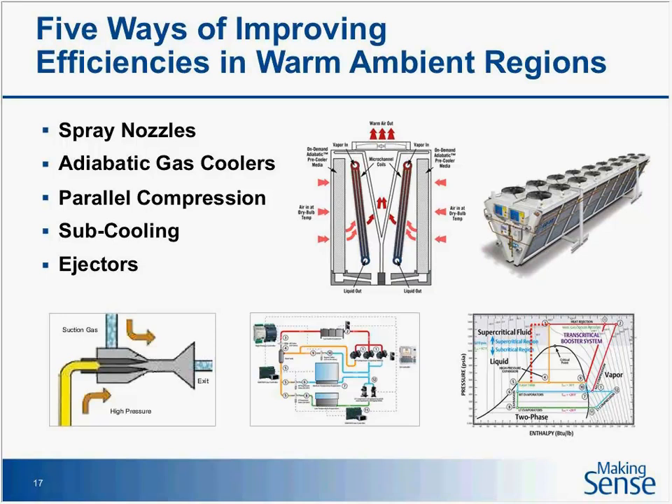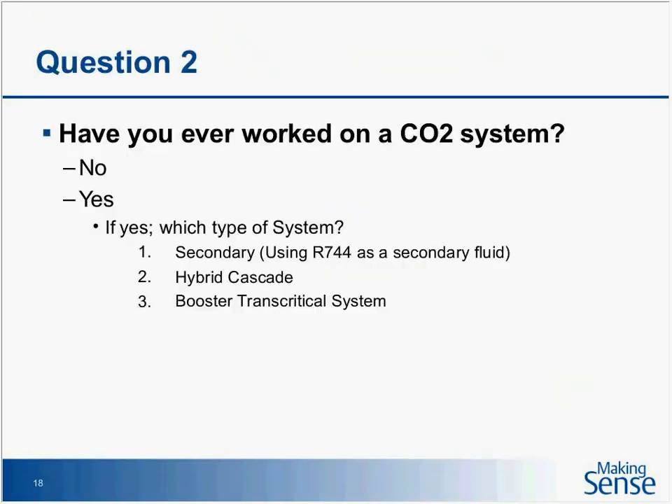Fourth is subcooling. Even though you're outside in warm conditions, if you continue to cool that gas, on a pressure-enthalpy diagram you move further left — increasing your BTUs per pound and increasing efficiency. Fifth is ejectors — basically a means of using the high-pressure gas energy and converting it to useful work. It allows evaporators to operate with very low superheat, which in turn causes a rise in suction temperature, adding efficiency to the system. Those are five ways the industry has been working to improve the efficiency of transcritical systems.